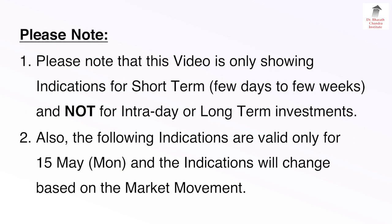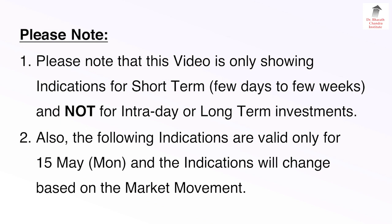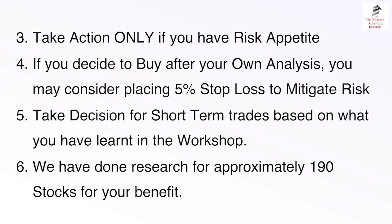Please note that this video is only showing indications for short term — i.e., a few days to a few weeks — and not for intraday trade or long-term investments. The following indications are valid only for 15th May (Monday), and the indications will change based on market movement. Take action only if you have the risk appetite and know how to manage short-term trades.